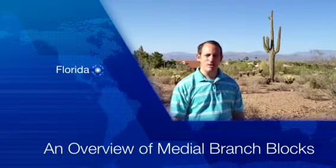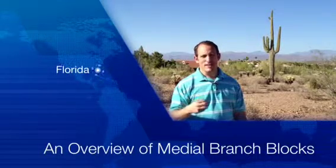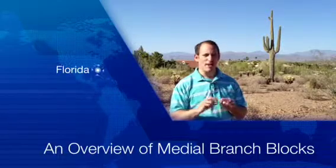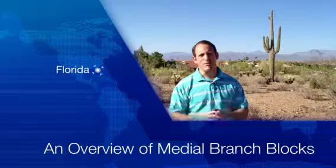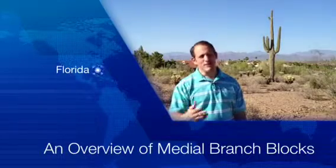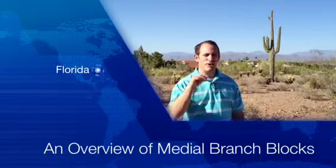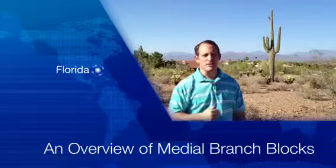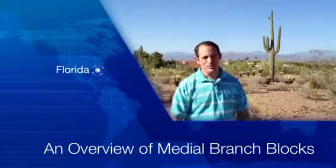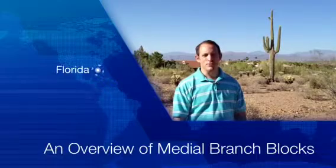Check us out at floridapainnetwork.com. We have pain management clinics throughout the state that take insurance; some are cash pay. There's a lot of options for individuals suffering from pain, and a lot of education on our site — a very active blog and YouTube channel. When you go on the site, click on 'I Need a Pain Doctor' and put in your zip code; it will show you the clinic listings closest to you, geographically targeted. I'm David Green, CEO of the Florida Pain Network. Your pain stops here.